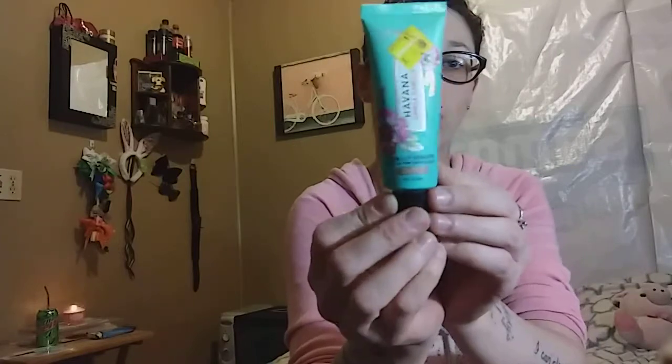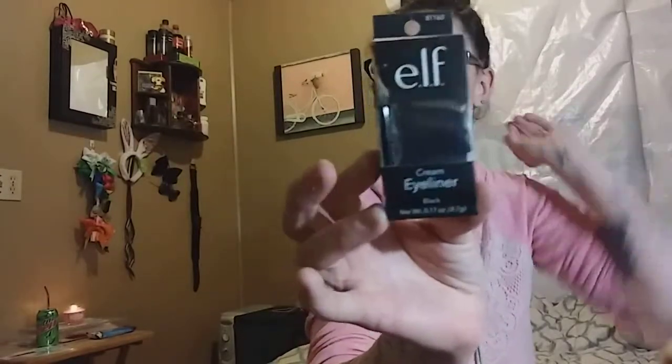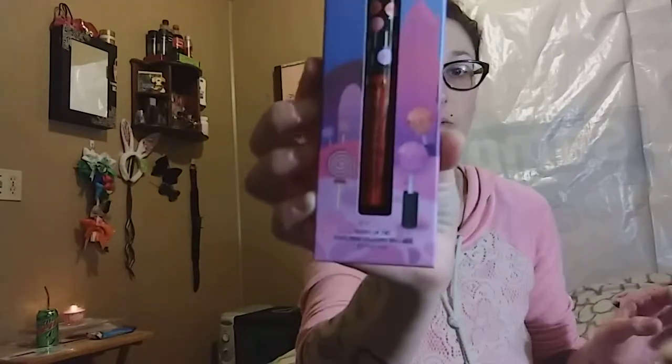I grabbed this Havana by Camila Cabello sunlit bronzer in the shade Light Medium on clearance from Walgreens — the packaging is really cute, I got that for five bucks from Walmart. I grabbed this e.l.f. cream eyeliner because I needed some — I've never used the e.l.f. kind so hopefully it works well. From Walmart I got this Choco Lip Lip Balm from NYX — chocolate and lip balm, so I grabbed it — on clearance for three bucks. I also got the NYX Glossy Lip Tint in shade Lolly Lolly for three bucks, and an e.l.f. matte lipstick in Berry Sorbet for $2.50.